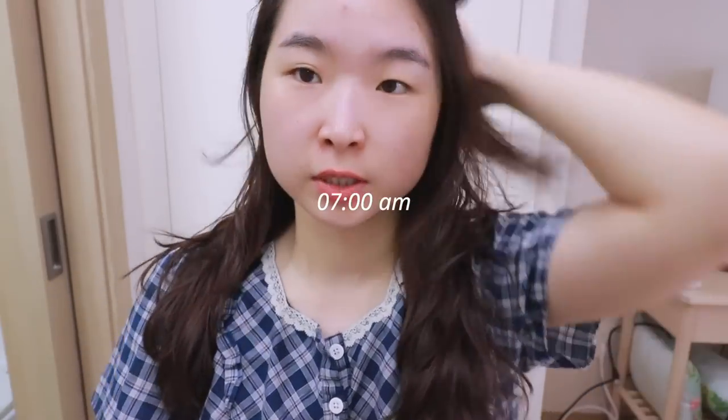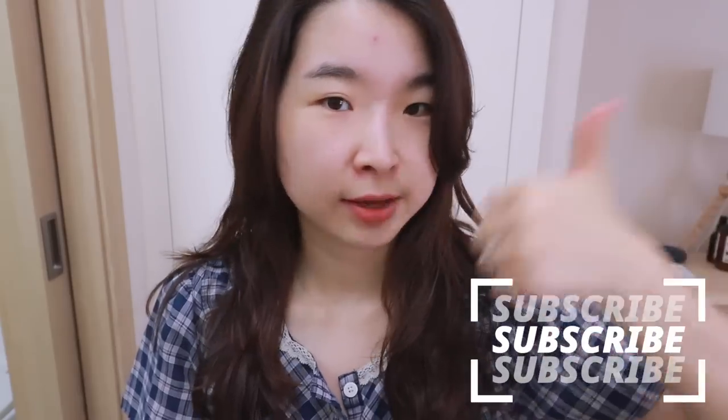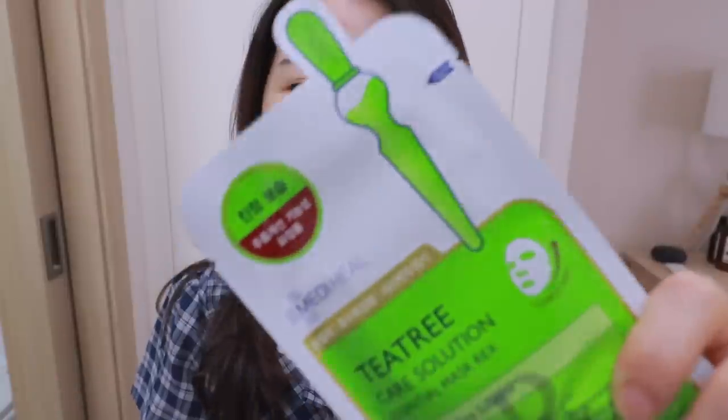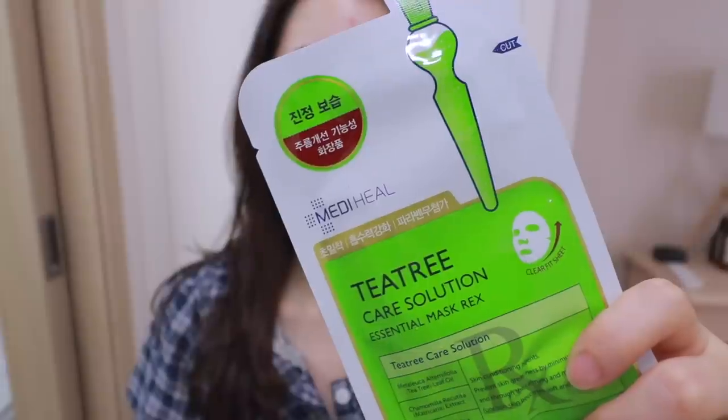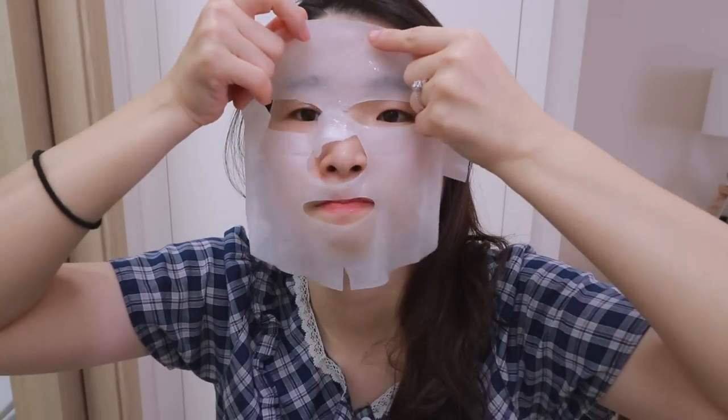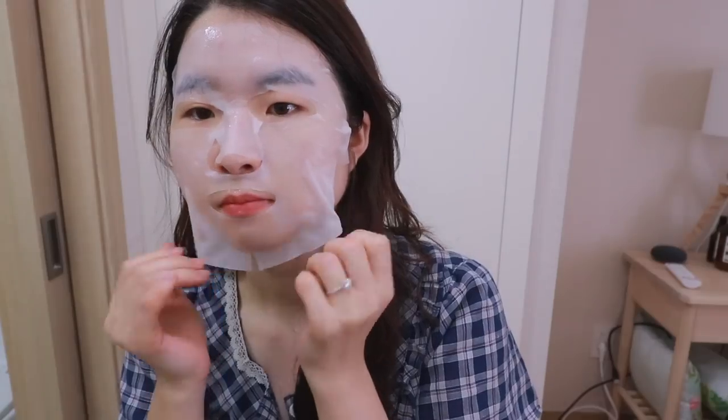Long time, no see. My face is so swollen — it's the morning. If you're new to my channel, I'm a doctor, I'm a YouTuber, and I make videos. Go ahead and click subscribe and like this video. I'm going to apply this face mask — the Mediheals Tea Tree Care Solution Essential Mask.